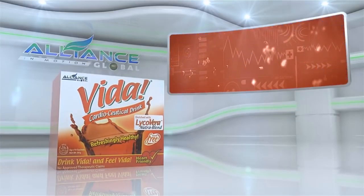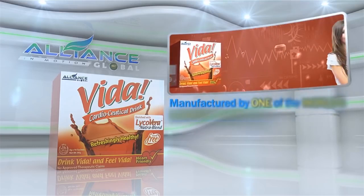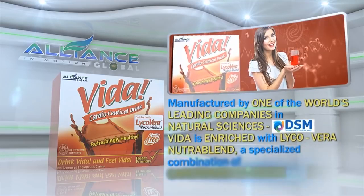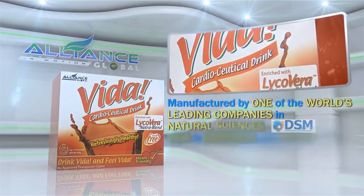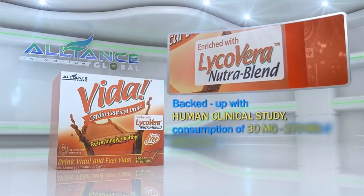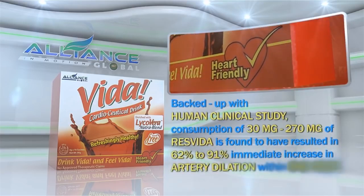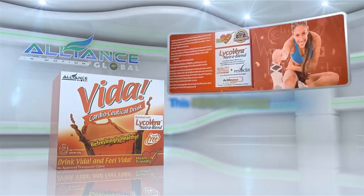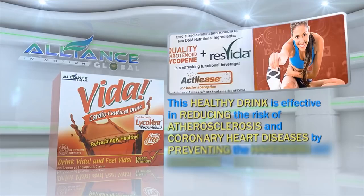Third in our beverage line is the Vida Cardioseutical Drink. Manufactured by one of the world's leading companies in natural sciences, DSM, Vida is enriched with LycoVera NutraBlend, a specialized combination of carotenoid lycopene and ResVida. Backed up with human clinical study, consumption of 30 mg to 270 mg of ResVida is found to have resulted in a 62% to 91% immediate increase in artery dilation within one hour. This healthy drink is effective in reducing the risk of atherosclerosis and coronary heart diseases by preventing the hardening and clogging of bad cholesterol in the blood vessels.